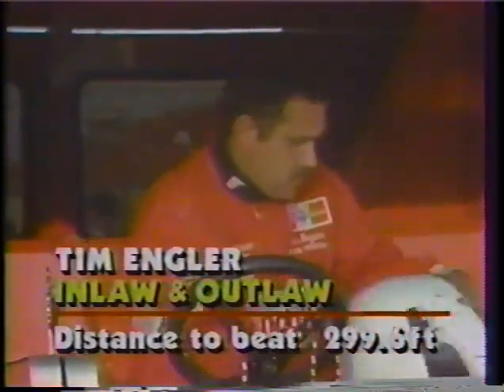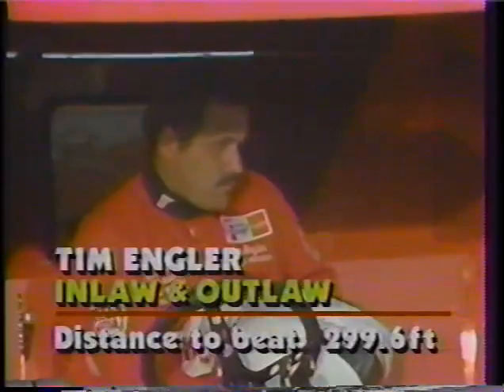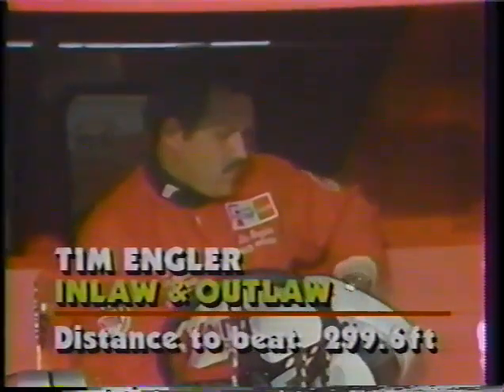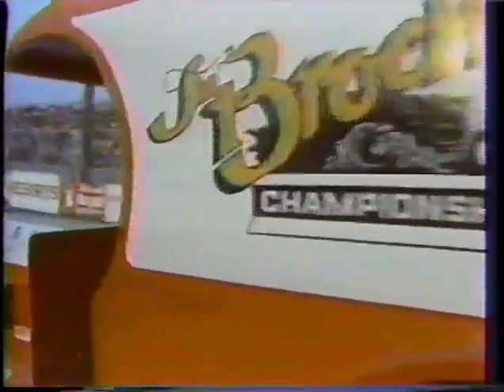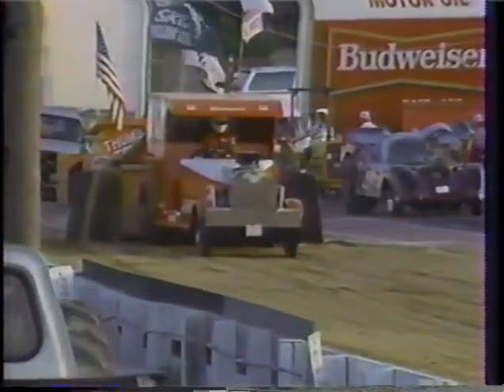The In-Laws and the Out-Laws — one of the biggest names in two-wheel drive truck pulling, and of course a big name many years ago in the mini-rod competition. There's a change in driver tonight: Tim Engler is doing the driving for one of the top teams in the country, as Jim Brockman is unable to be here. This In-Laws and Out-Laws team has made more pizzazz at tractor and truck pulling events around the country than almost anybody. This is the 1908 Chevrolet C-Cab — Jim Brockman wanted to do something a little bit different, so he decided to build a replica. It turned out to be a winner. Let's see what they can do here tonight.